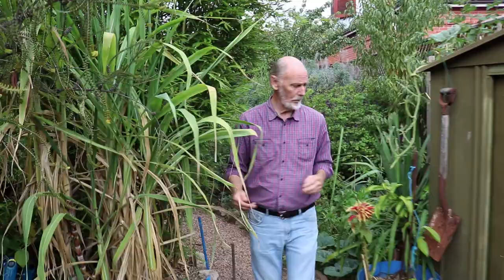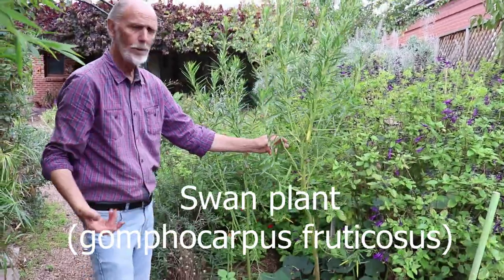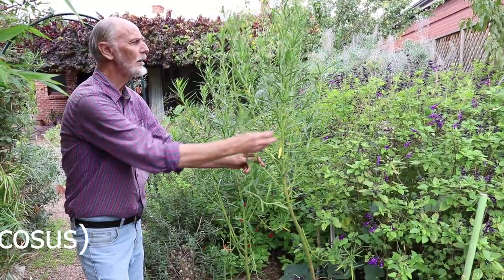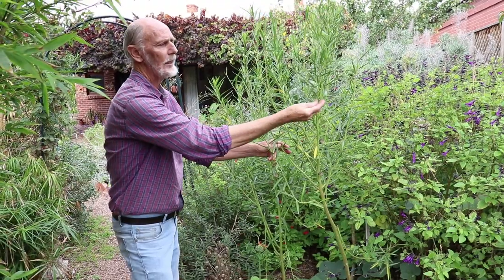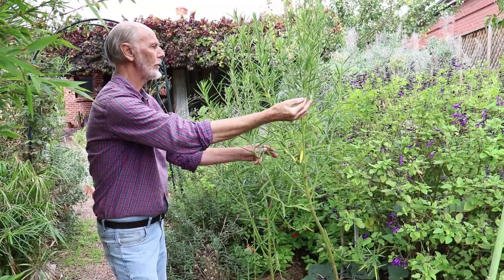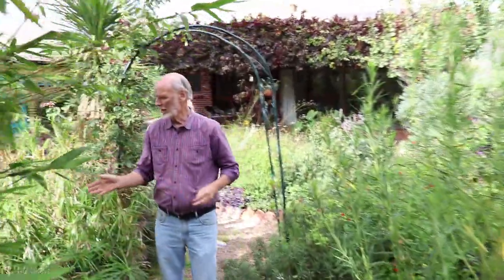This plant here is of particular interest — it's the swan plant, and it's the host plant for the monarch butterfly caterpillar. The butterfly will lay the eggs on this plant, caterpillars will hatch out and eat these leaves — they can only survive on this particular plant. We have lots of monarch butterflies everywhere around the garden.